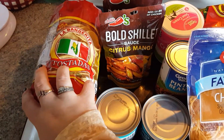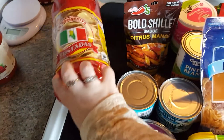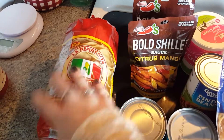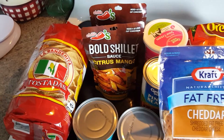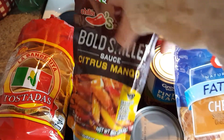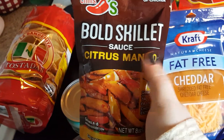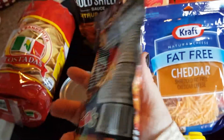We're doing burrito-type bowls, so I decided instead of having a tortilla shell, I would use one or even two of these tostadas — just to have a little crunch and maybe use them to scoop up my burrito bowl. We're going to be using some pork and/or chicken. This particular sauce is really good — we used it on a pork loin in the crock pot even though it says it's a skillet sauce. It's great for tacos and chicken entrees.